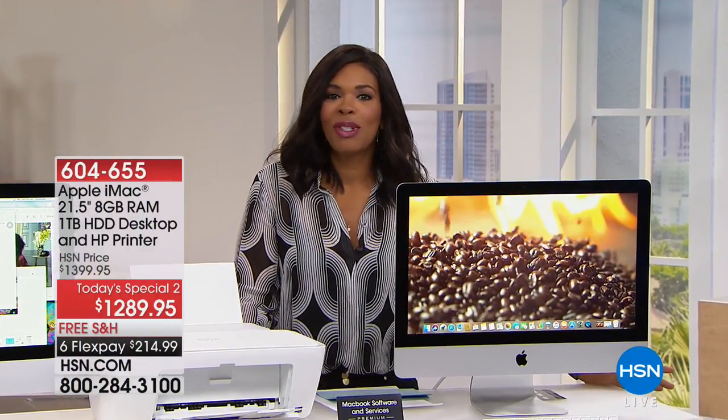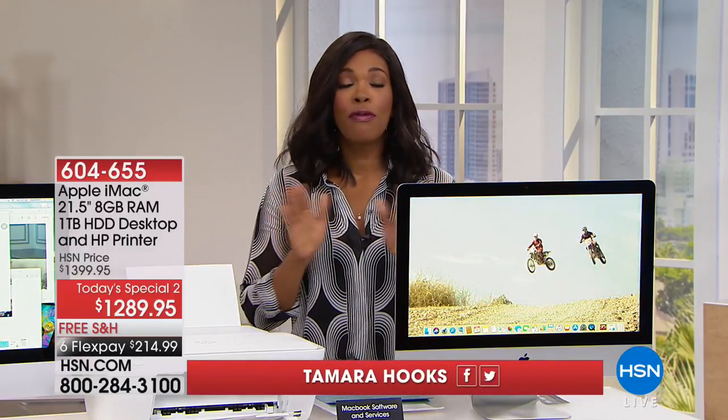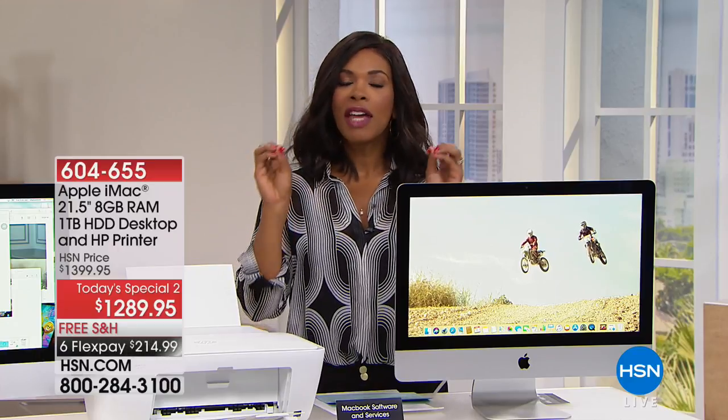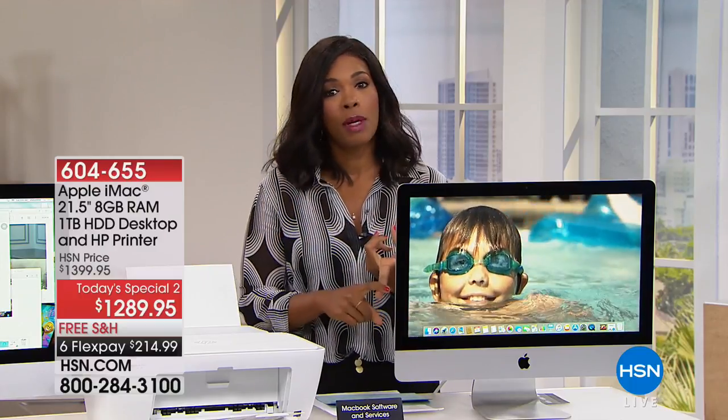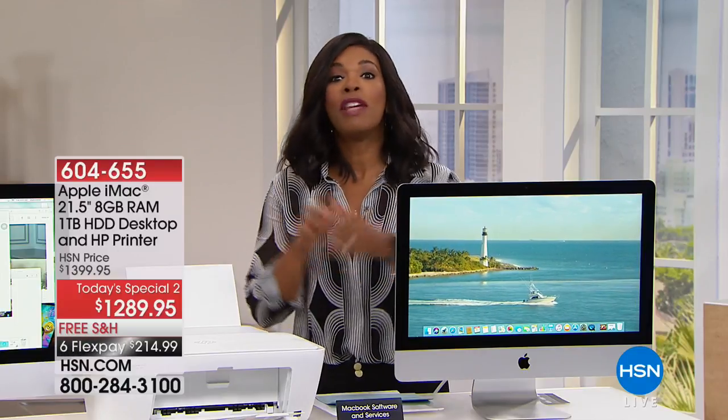You're watching HSN and I'm your host Tamara Hooks. The sign said electronics but it should have said Apple — a full hour of the gold standard in electronics. We've got a great desktop computer, a laptop, the watch, and even the AirPods, so we've got something for everybody.